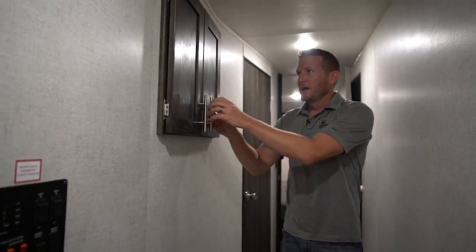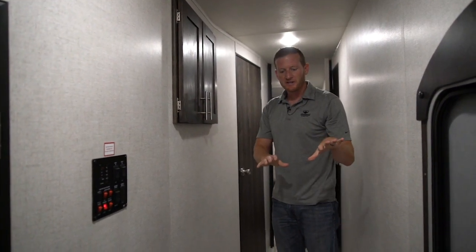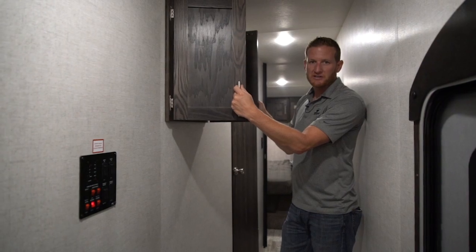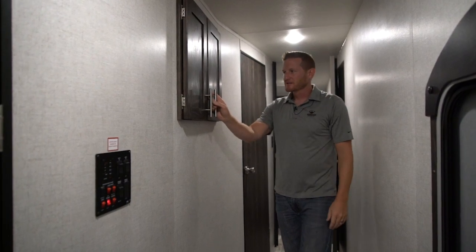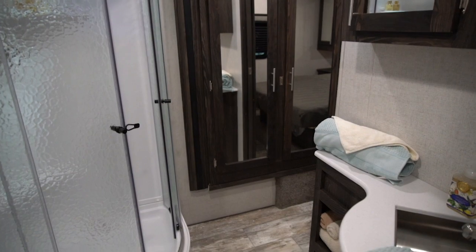You'll notice we really widened the hallway and added some bonus storage — very convenient to get to right inside. This can be used for extra linen storage for your bathroom, or a flashlight and stuff you need quickly when you're getting ready to set up. Walk-through bathroom here with a corner shower and a porcelain stool.